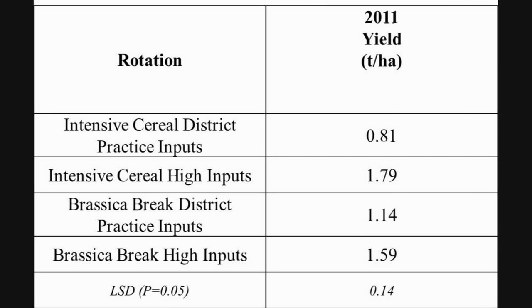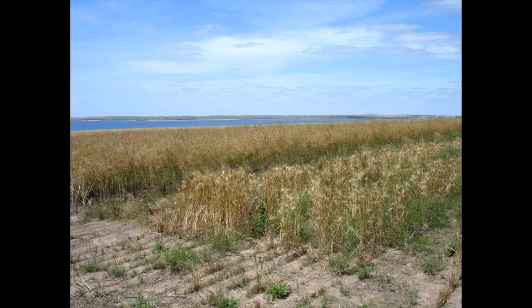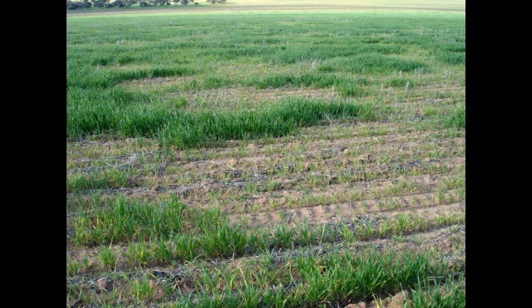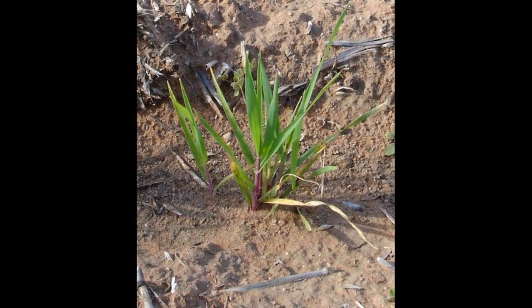After three wet seasons in 2009, 2010 and 2011, we hadn't achieved disease suppression. There was some Rhizoctonia present, but it was mainly Taecal which took out the crops. The results from this research showed that disease suppression was not achieved on the grey calcareous soils after eight years of the rotation trial.